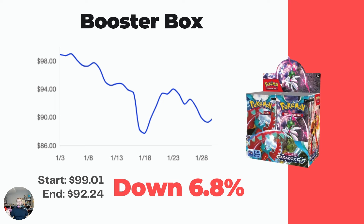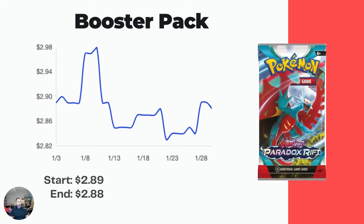Starting off with booster boxes, which are down 6.8% over the last month. All the graphs in this video are just over the last month - one month graphs aren't that great as indicators, but I wanted to prove my point that lots of these cards have taken a big drop. The booster box started at $99.01 a month ago, now down to $92.24. It did dip below $90 briefly - you can get good deals sub-$90, which I think is a great pickup. The booster pack is almost no change: $2.89 to $2.88.